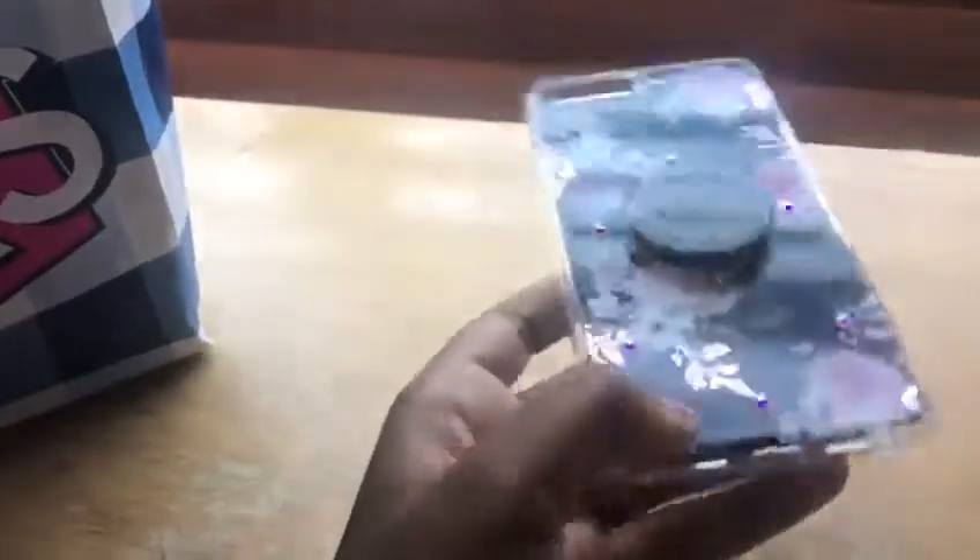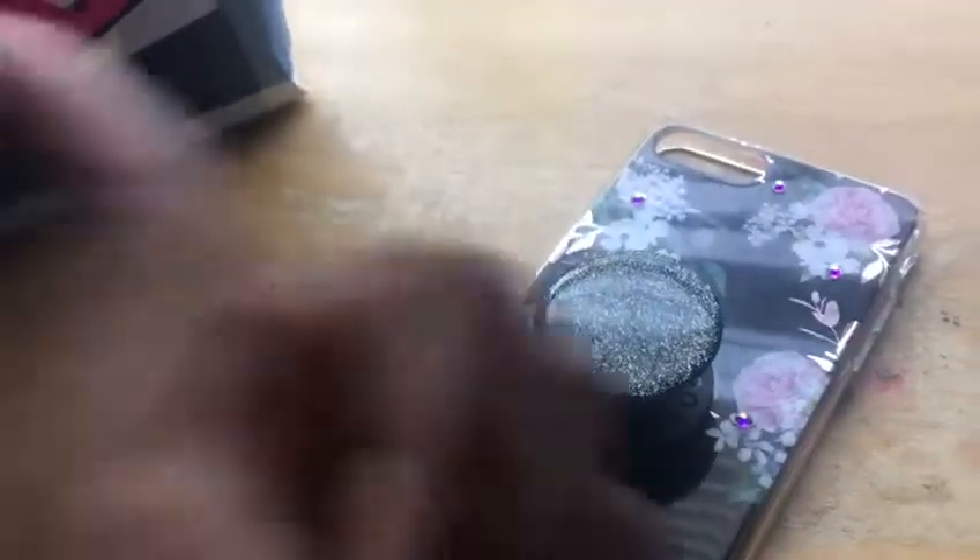I have all the things I got today from the mall and other places. First off, let me start with my phone case that I got at Claire's. It's really pretty — I like how the pop socket is sparkly.